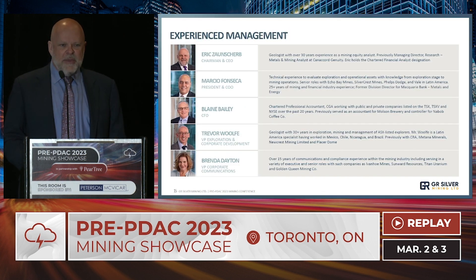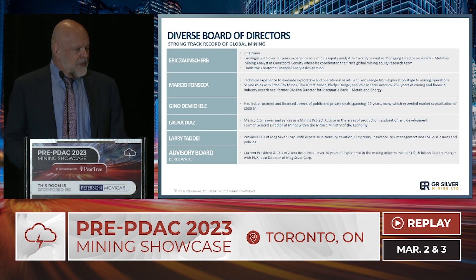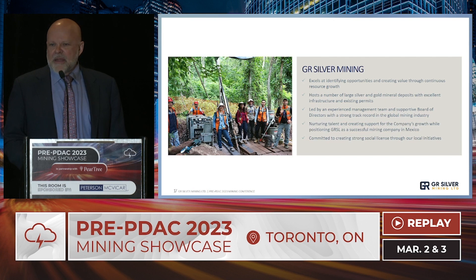Management: I'm a former analyst — 34 years as an analyst, originally a geologist — and I'm honoured to be working with this company. Marcio Fonseca did a fantastic job identifying the opportunity, building the portfolio, and mentoring the geologists in Mexico. Our VP of Corporate Communications, Brenda, is here to answer questions. On the board, I highlight Laura Diaz, a Mexico City-based lawyer and former Director General of Mines for Mexico, and recent addition Larry Taddy, who for 12 years was CFO of First Majestic Silver — one of the most important silver discoveries in Mexico in the last two decades. Bottom line: we have a great opportunity, significant exploration upside, a broad-mineralization model rather than high-grade narrow veins, and we will be delivering a resource catalyst over the next few weeks.